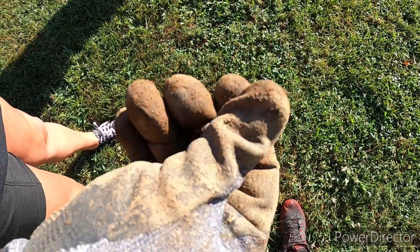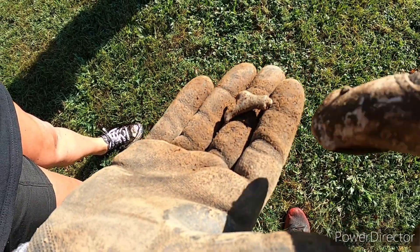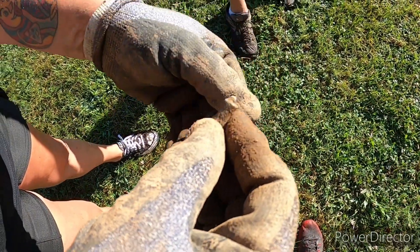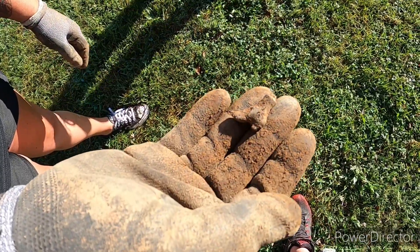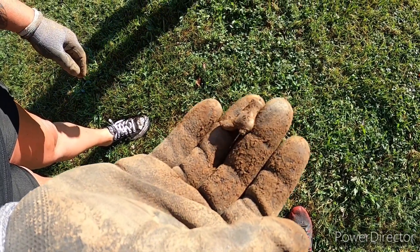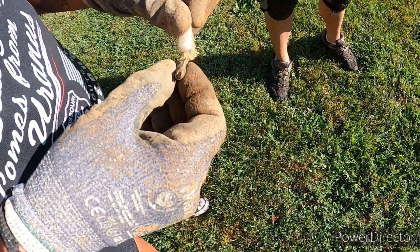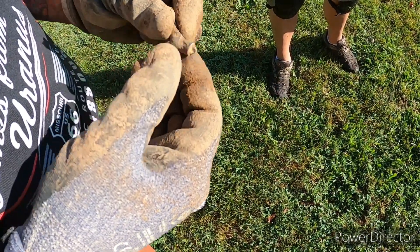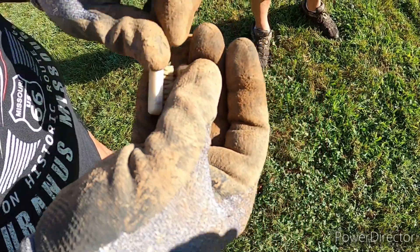Check out this little boot Resha just found — I don't know, it might be a charm. I think it's a little charm; that would be awesome if it was silver. It's pretty cool. She found it in the gravel, pretty deep down, and it says 'St. Louis' on one side — that's really cool!